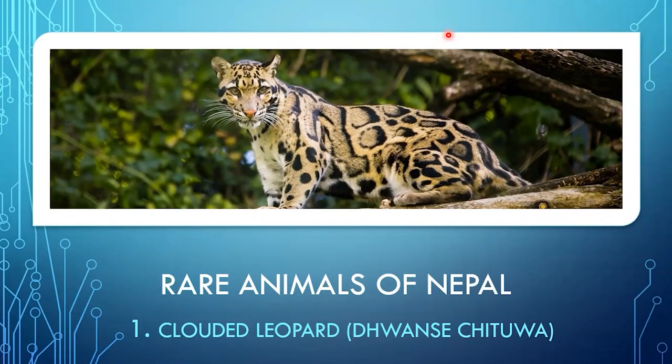Today we are going to study about rare animals of Nepal. We will cover seven animals listed in the protected list. There are 27 species of mammals, nine species of birds, and three species of reptiles in the protected list of Nepal. Among them, we will study about seven such rare animals: five are mammals, one reptile, and one bird species.